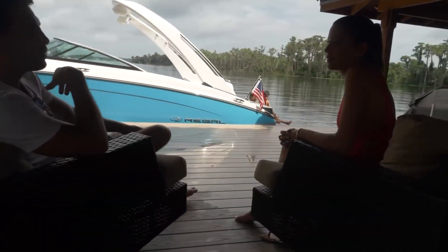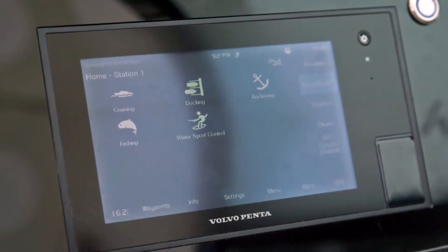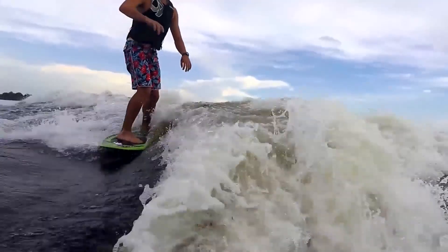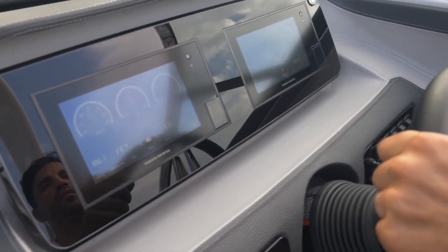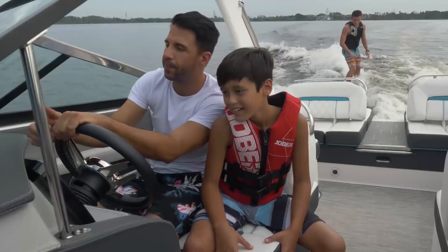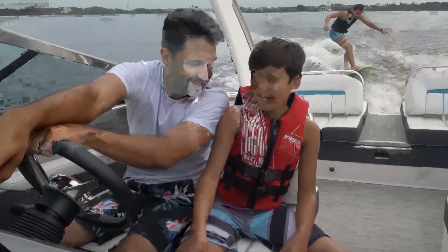Creating the perfect wake experience just got easier. Introducing the high-tech watersport control, fulfilling Volvo Penta's helm-to-prop philosophy for wakesurfing. Now a 7-inch touchscreen display gives you full control over surf settings and also allows you to manage most of the boat's basic functions. With the tap of the screen, you can easily set up the boat for the perfect wake.